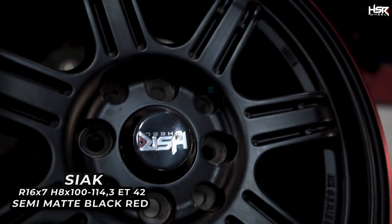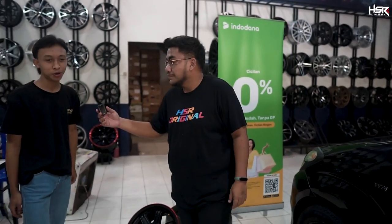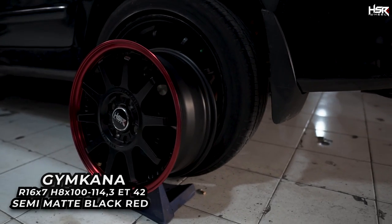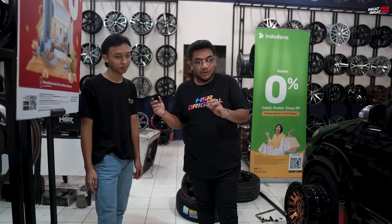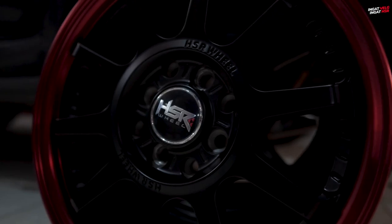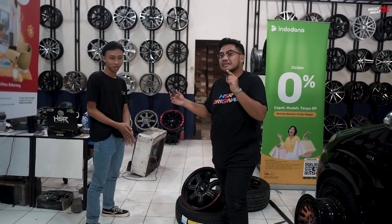Ada 1, 2, 3 pelek nih — berapa pelek mau dicoba si om? Ada 4 sama yang belakang. Itu pelek GYM Kana Ring 16. Warnanya cakep, ada list merah di pinggirnya, hitam dop. Omnya nggak nyobain dari ring 17 atau 15 ya? Langsung ke ring 16 pilihannya. Kita tunggu hasil fitting pelek yang tepat buat si om.